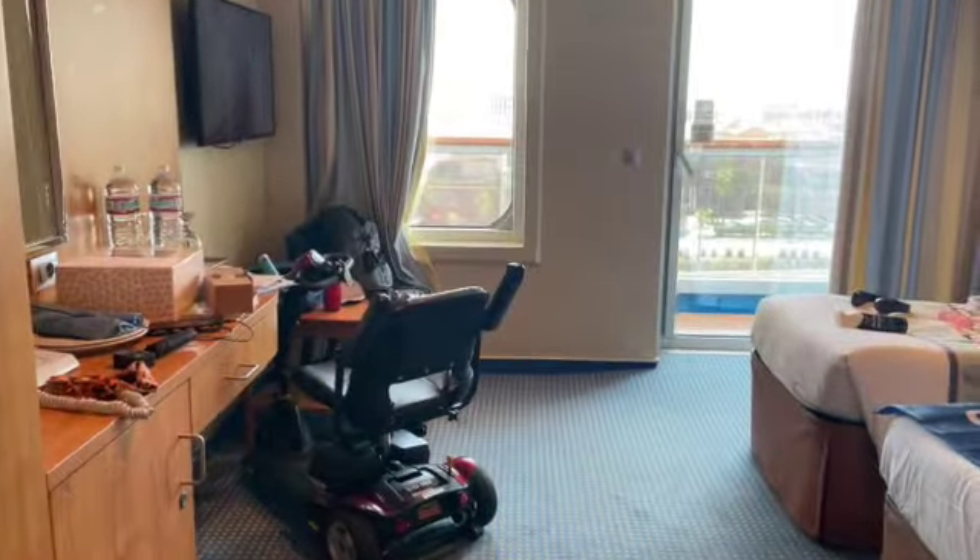And then you have your safe, your drawers. I am just thoroughly impressed. And our refrigerator. Nice. The bed accommodation — you're on a ship, so we can sleep in twin beds. There's nothing wrong with that.